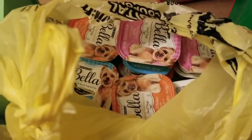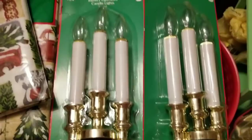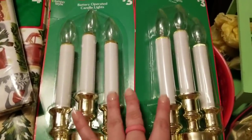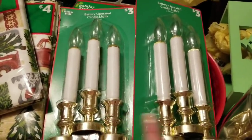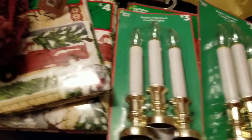I got another one of those plants, and here's the rest of the dog food — the 12 I got for $5 off. I also got these battery-operated candle lamps, three-count each, originally $3, only 25 cents each. I have six windows in the front so that's perfect.